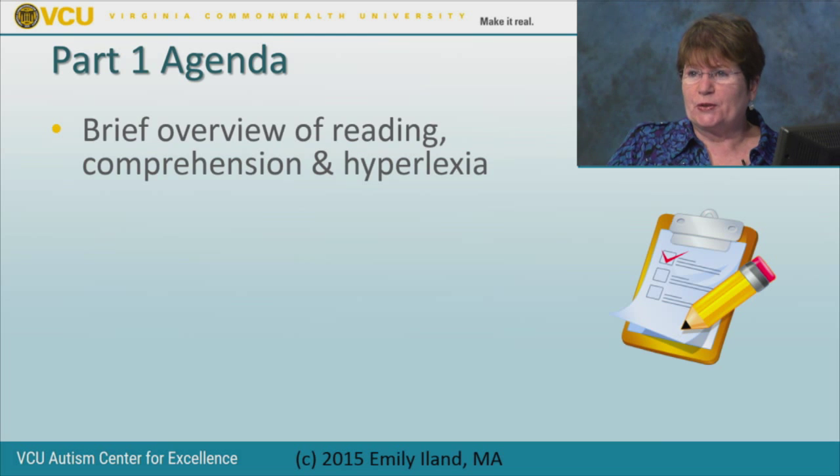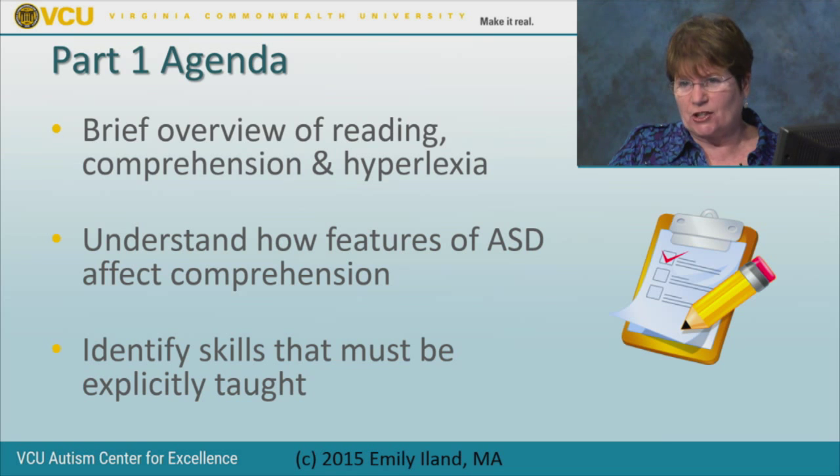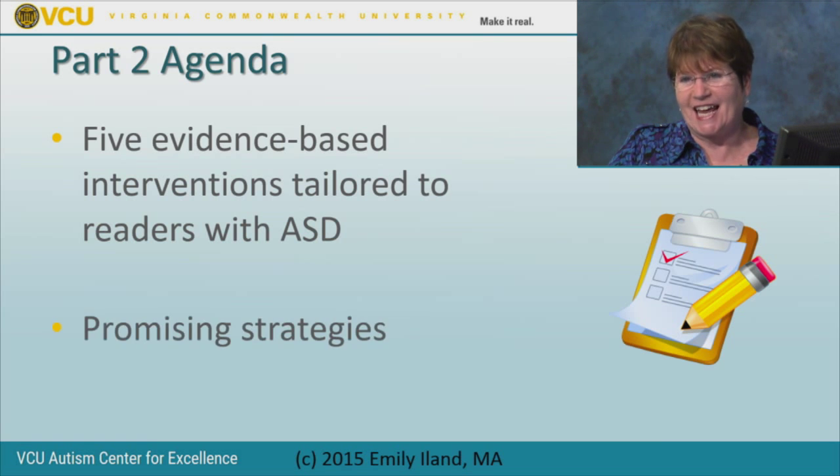Our agenda today includes a brief overview of reading, comprehension, and hyperlexia, followed by understanding how the features of autism spectrum disorders affect comprehension. All of the features of autism affect comprehension—that might surprise you, but it's true. We'll also identify skills that must be explicitly taught. In part two of this webinar, we'll cover the five evidence-based interventions that have been identified, along with some promising strategies.